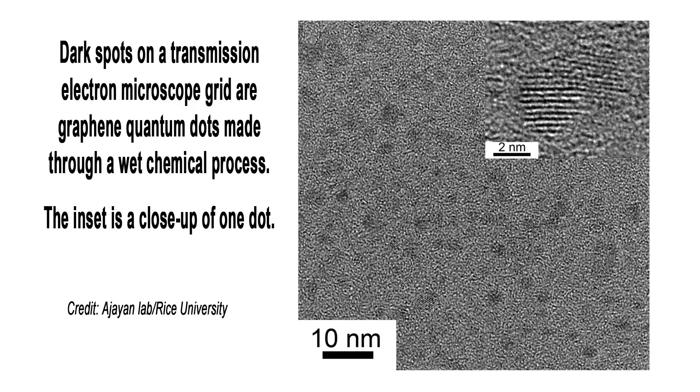The fluorescence of graphene dots is more stable, and they don't photobleach like fluorophores. The results, done in collaboration with colleagues in China, India, Japan, and Texas Medical Center, were published online this month in Nano Letters.